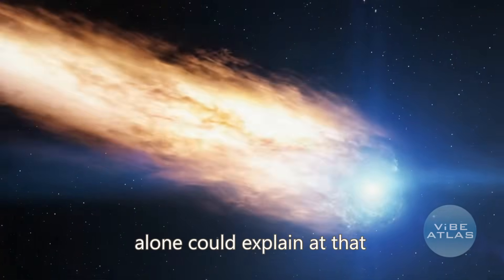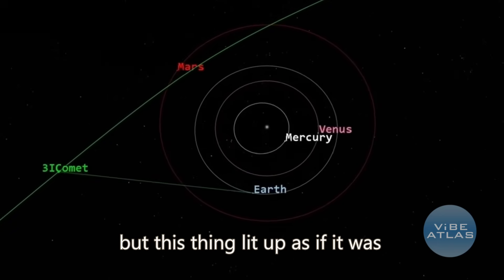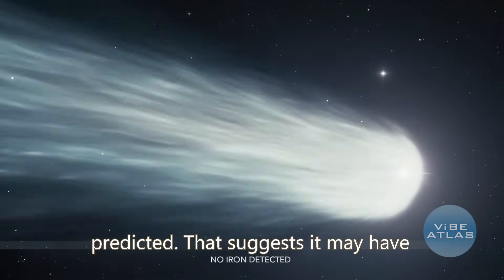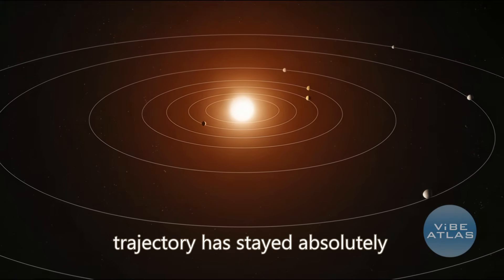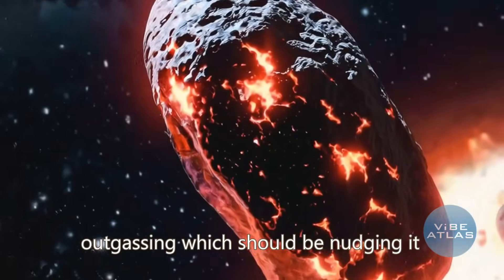Way more than sunlight alone could explain at that distance. Normally a comet that far out should barely be active, but this thing lit up as if it was getting a lot closer, a lot faster than our models predicted. That suggests it may have been braking or adjusting speed as it entered the solar system. Its trajectory has stayed absolutely rock steady despite visible outgassing, which should be nudging it around.